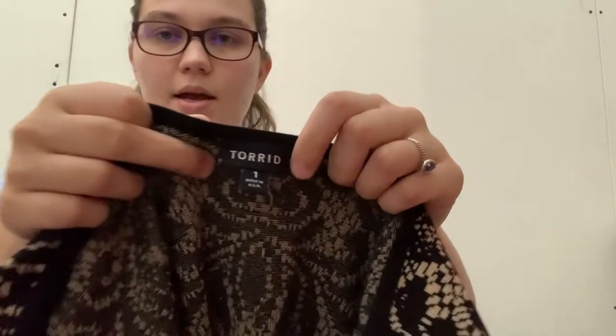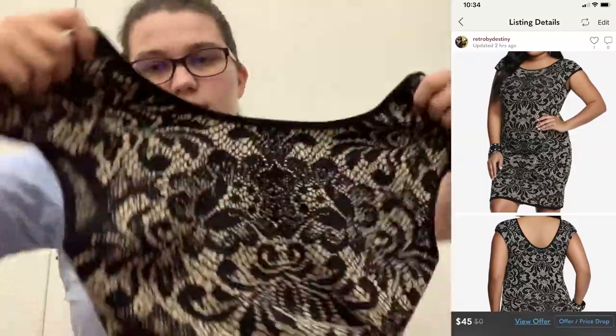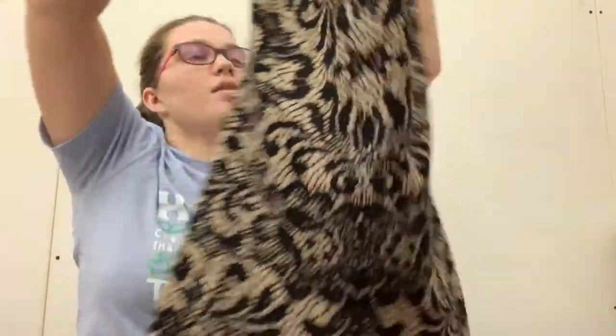This is a dress by Torrid. I usually don't get this many dresses, so I'm excited about that. It's a size 1 in Torrid, which I looked up as like a 14-16. It's a bodycon sweater dress. Comps for this were like $30 to $40, I think, so I'm going to put some screenshots in here of some of these comps.